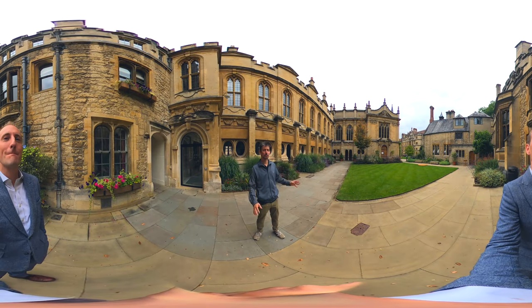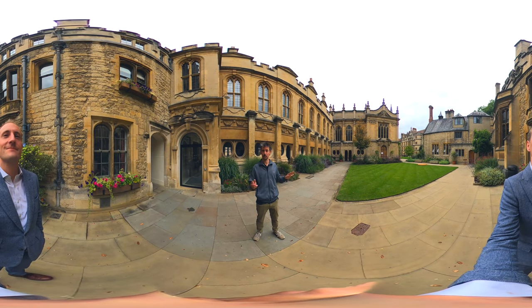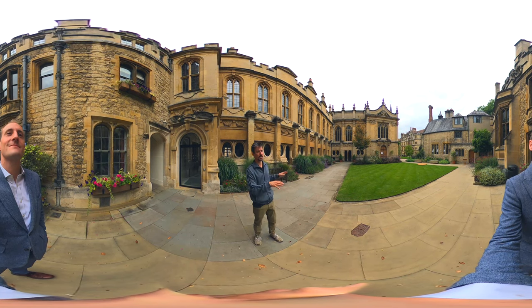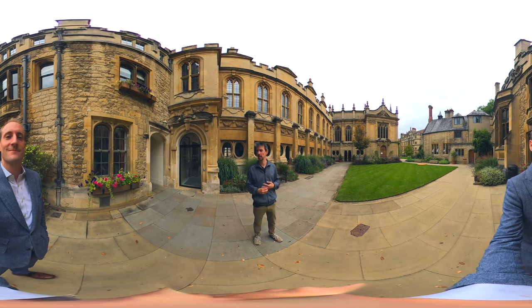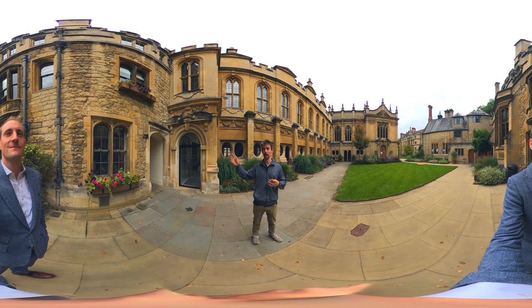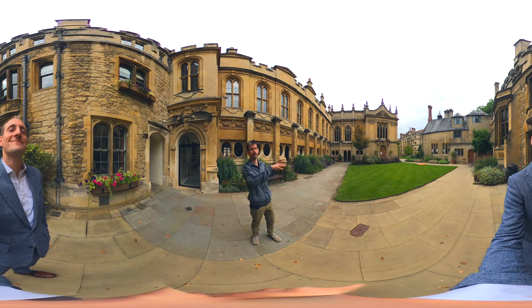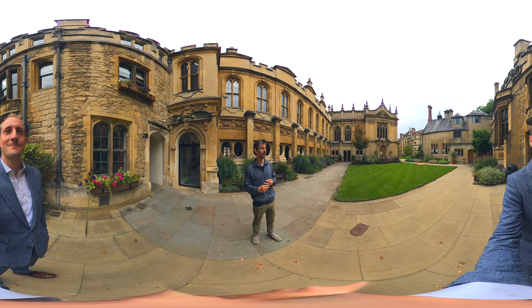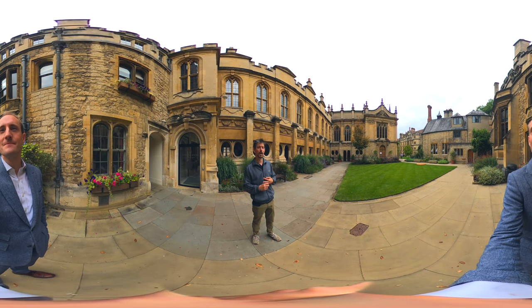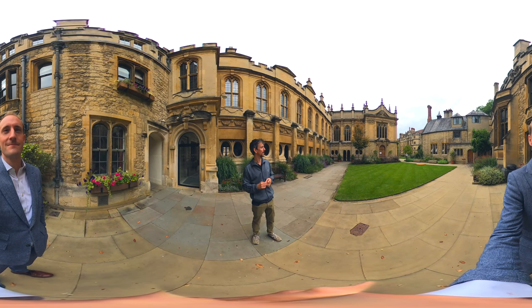So this is our central quad, which is officially called the chapel quad, but literally everybody calls it the deer park — but nobody knows why. Some people think it's because a deer escaped into this space and ran around. Another more plausible explanation is that Maudlin College down the road has an actual deer park with deer running around in it, and we're just trying to compete with our little bit of grass here. Not long ago we were renovating and we found an ancient well that we didn't know was there, so hopefully that'll be made into a pretty space at some point.